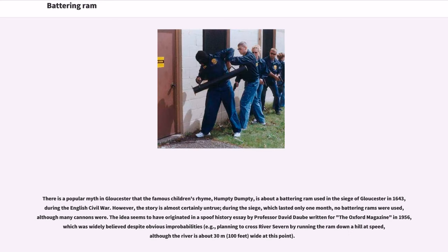There is a popular myth in Gloucester that the famous children's rhyme Humpty Dumpty is about a battering ram used in the siege of Gloucester in 1643, during the English Civil War. However, the story is almost certainly untrue. During the siege, which lasted only one month, no battering rams were used, although many cannons were. The idea seems to have originated in a spoof history essay by Professor David Dahl written for the Oxford Magazine in 1956.